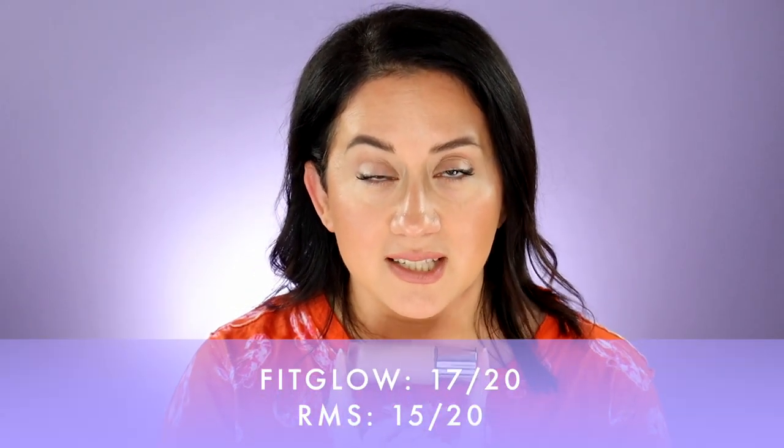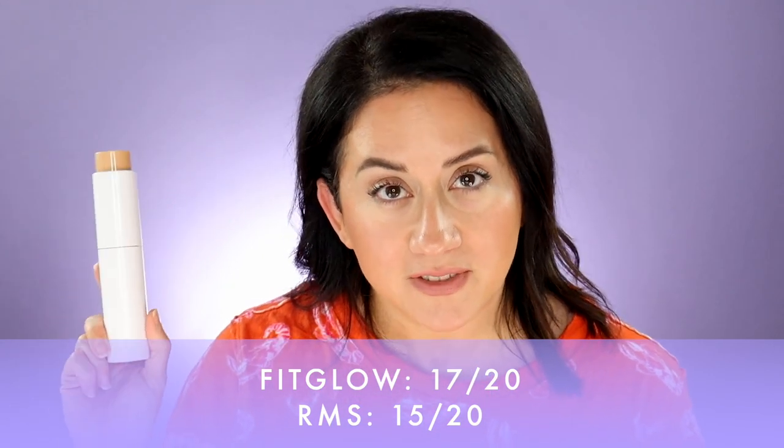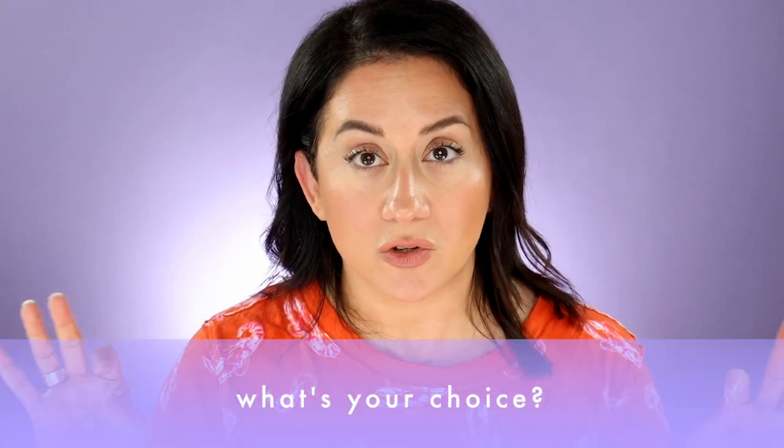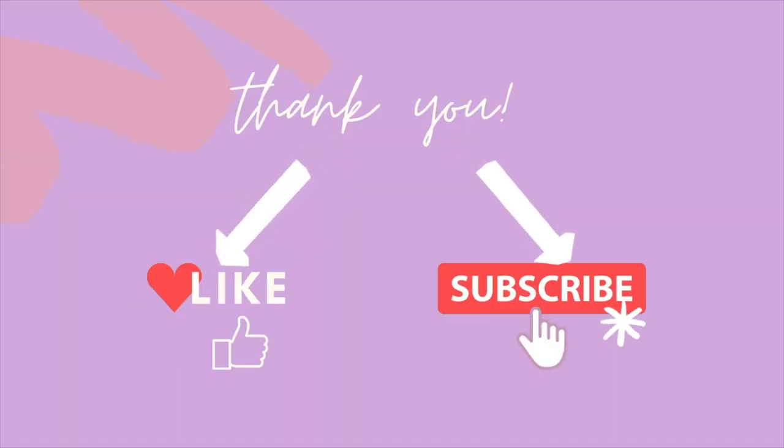The total scores: Fit Glow Foundation was 17 out of 20 — a very good score. RMS was 15 out of 20 for the reasons I already mentioned. So like I asked in the beginning — which one would you choose, or have you chosen? Which one did you buy? Have you picked another one you love way more than both of these? That's all I have for today. If you found this helpful, hit that like button. Thank you so much. Check back for more reviews — they come out weekly. See you right back here real soon. Bye.